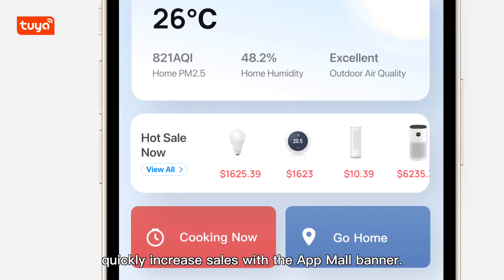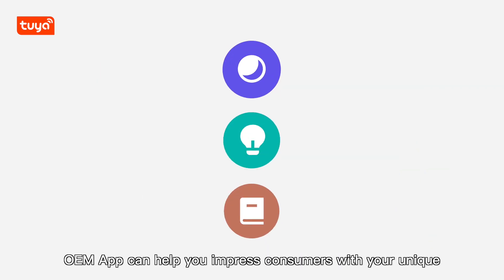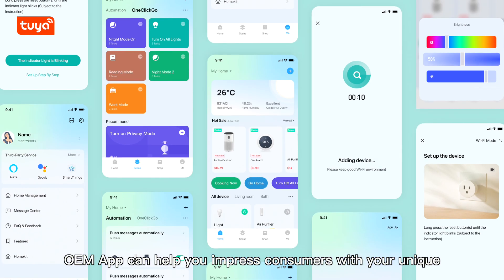Quickly increase sales with the App Mall banner. OEM App can help you impress consumers with your unique brand style.